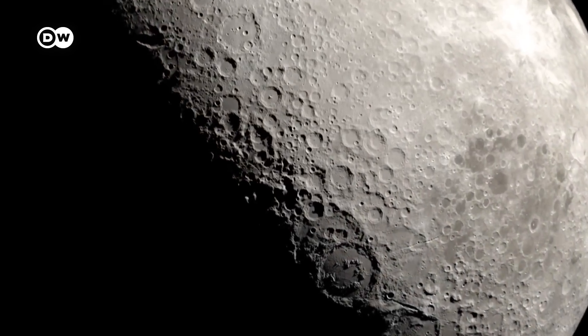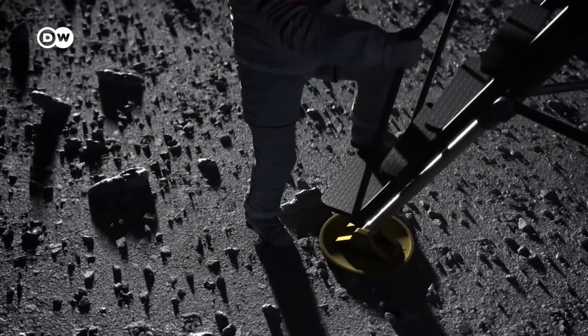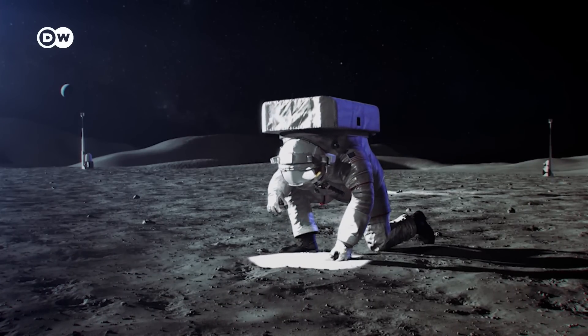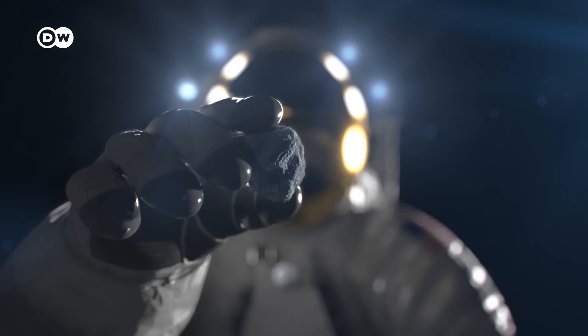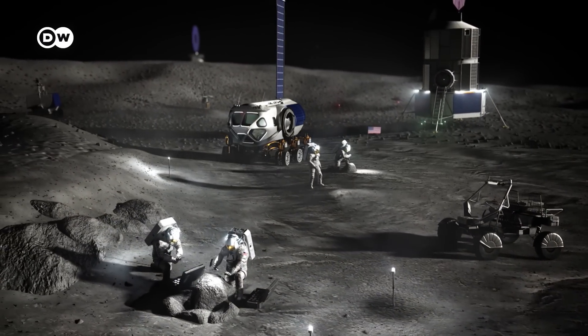This research trip will pave the way for China's first crewed moon landing, which it hopes to achieve by 2030. Both the US and China want to establish bases at the moon's South Pole.